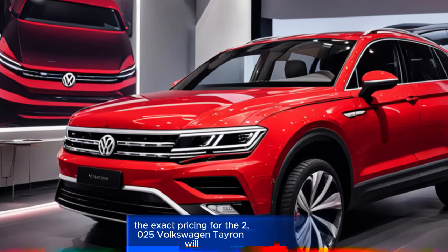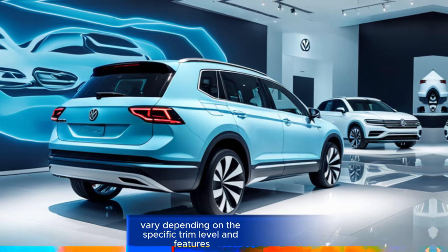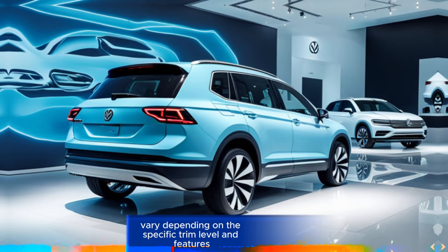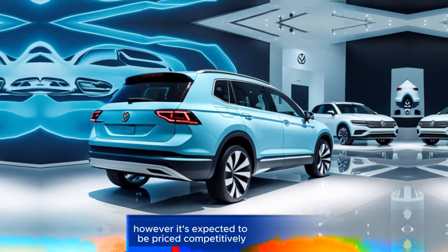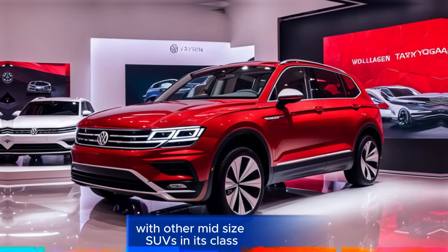Price. The exact pricing for the 2025 Volkswagen Tayron will vary depending on the specific trim level and features. However, it's expected to be priced competitively with other mid-size SUVs in its class.